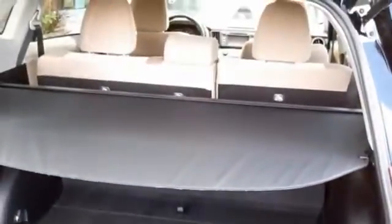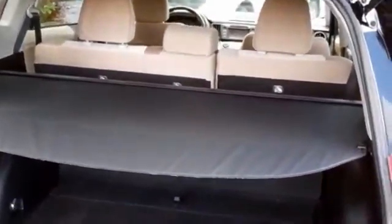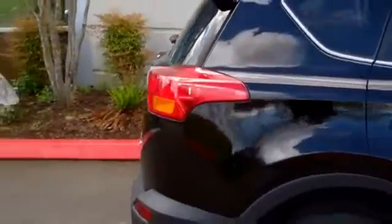Those seats fold down so you can have lots of cargo space, and there's a cargo area cover to keep anything expensive or precious out of prying eyes. It also has a great all-wheel drive system, which is fantastic in the wet, slippery weather we have in the Pacific Northwest.